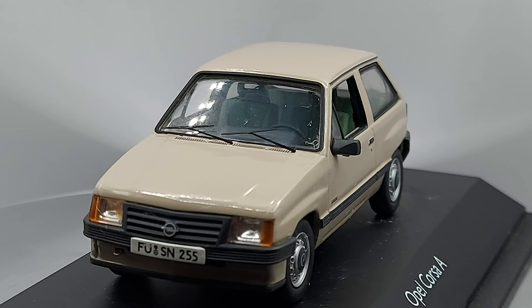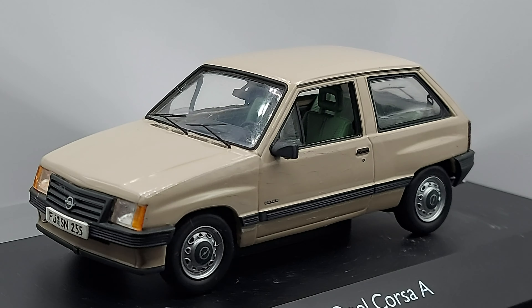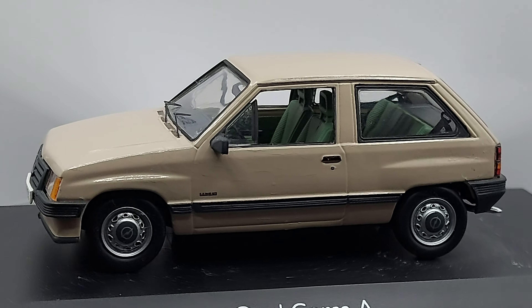I'm going to go around the car a few times so you can get a nice look at it — I'll be right back.